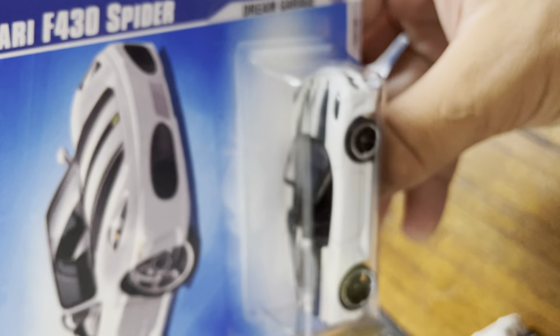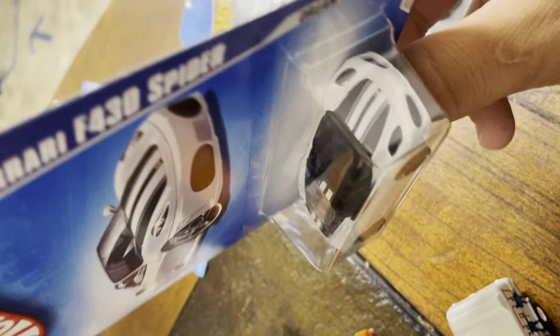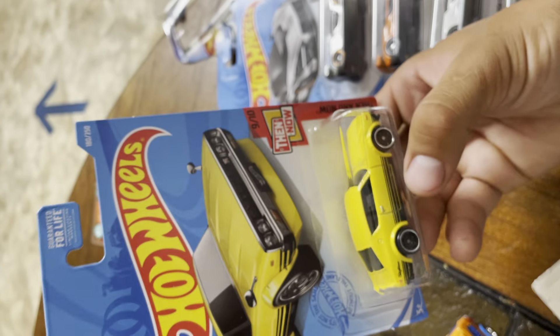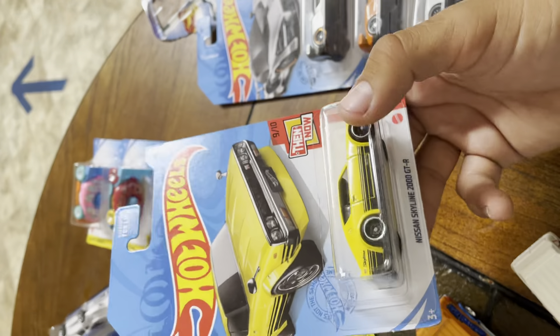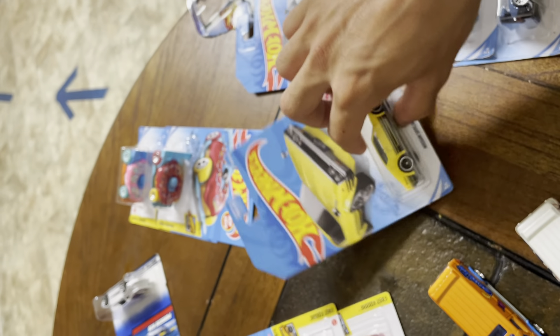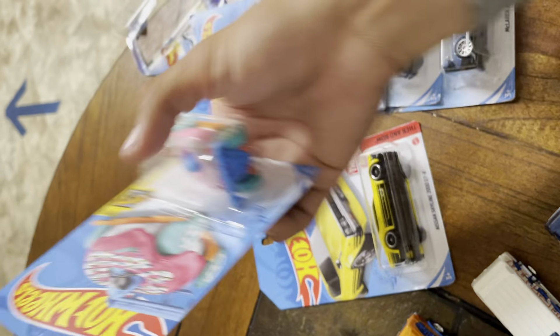I'm starting this collection too — Ferrari F30 Spider. I have a couple of them right now. I'm also starting a Nissan Skylines collection, the 200 GTR. This is the car that got me into wanting more of these cars. I have a couple more on my wall. And the last donut.